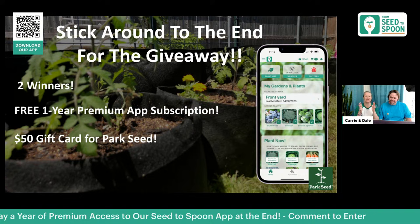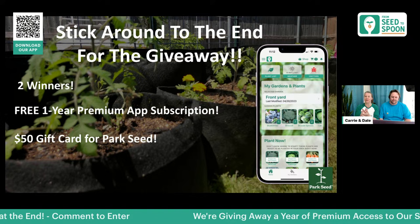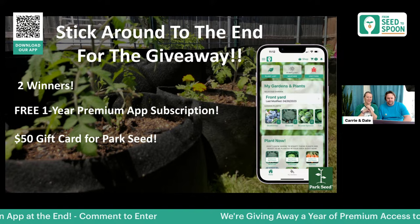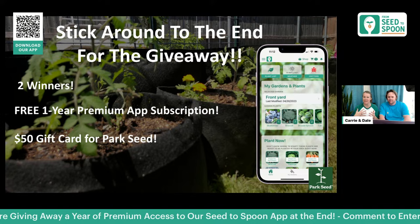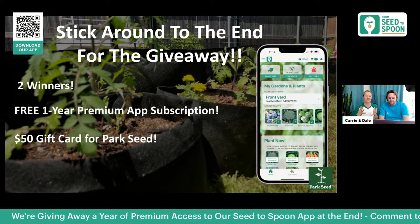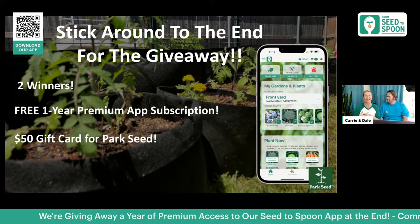Make sure you guys stay tuned to the very end of the webinar for our giveaway. We are going to have two winners today. If you're on our social media or email list, make sure you subscribe. We've been promoting for you guys to send us pictures of your own small spaces so we can use them for inspiration and talk through what we'd do in your spaces.